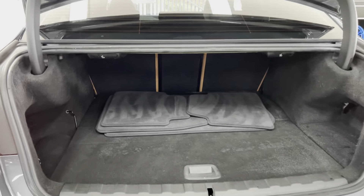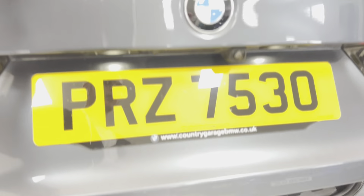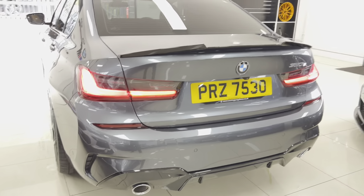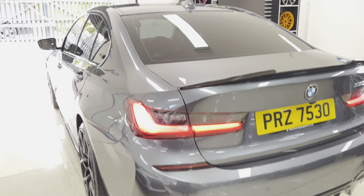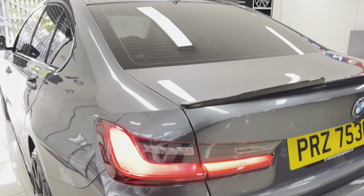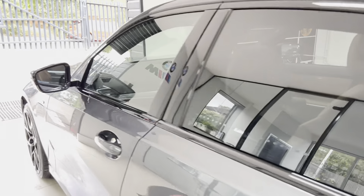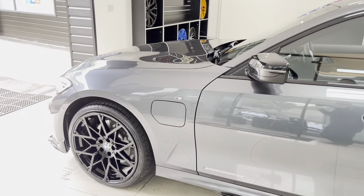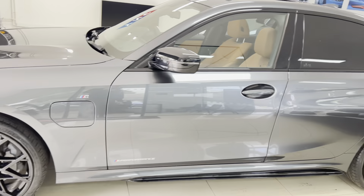You have luckily got the split-folding seat function, which makes up for the small amount of boot depth you lose to accommodate the batteries. Features include front and rear parking sensors with a reversing camera. Charge time is around three to four hours from a fully empty battery, though that will vary depending on where and how you are charging, as there are now more and more ways to charge a plug-in hybrid or EV.